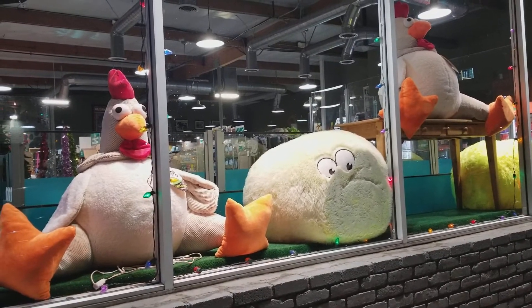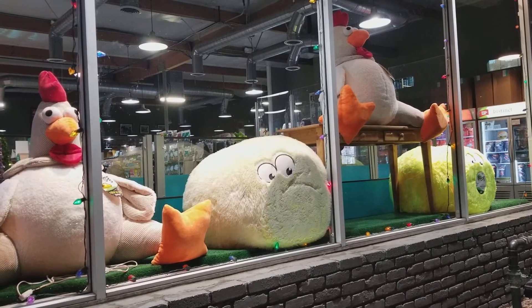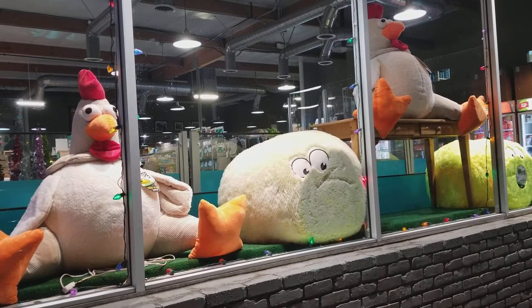You want to talk about big, man-dicted chickens? These are they. And those round things are like big new grapefruits we have, apparently. That's what I think, anyway.